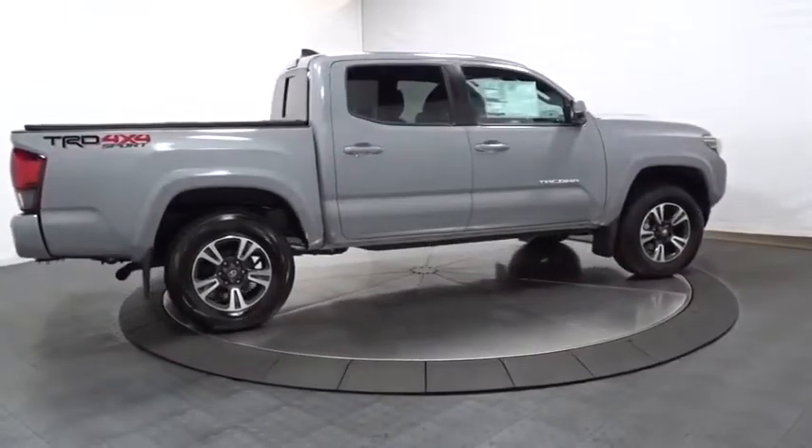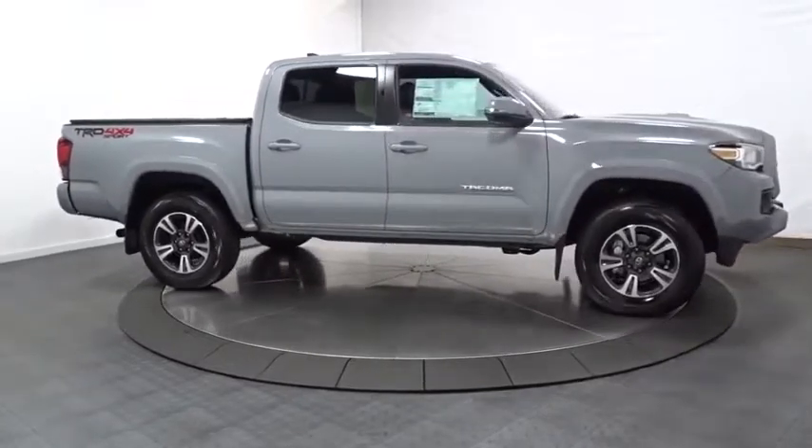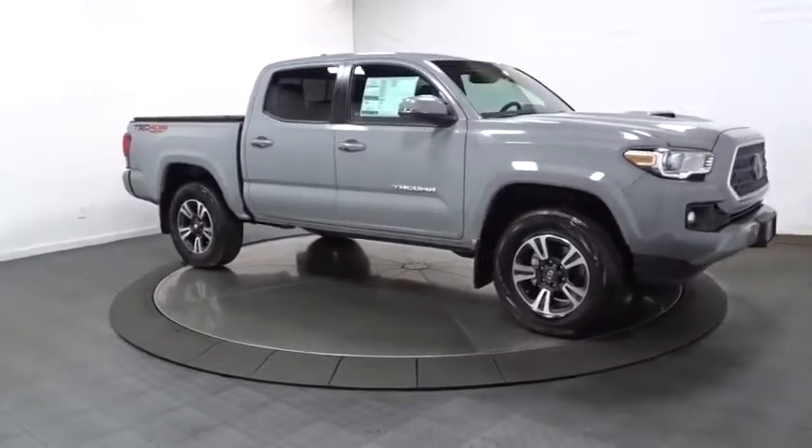Outside temperature gauge, day and night rear view mirror, engine immobilizer, body color door handles, low tire pressure warning, power rear window sunshade, and a four-piece floor mat set.